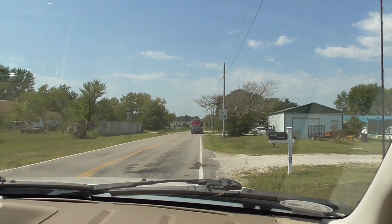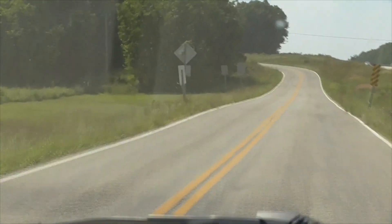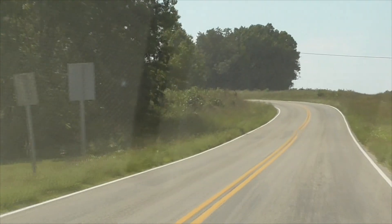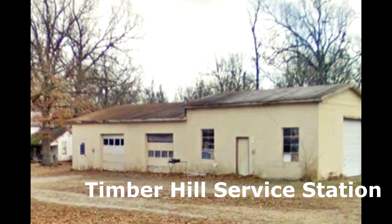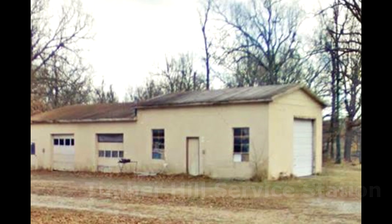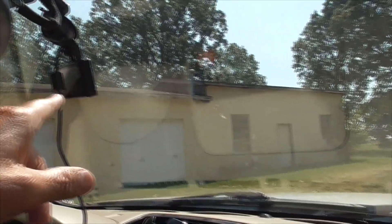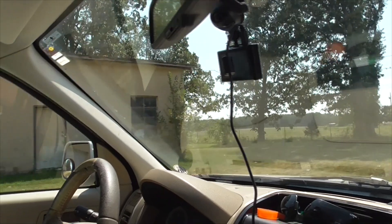We're going to head up a little more to a place called the Timber Hill Service Station. Now we're on the little Route 66 bypass on the south side of Interstate 44. This is the Timber Hill Service Station — it's got these two big bay garages here, the office in front, a little tiered roof, and up here some little gas pumps. You'd find here a little foundation. These are all abandoned now.